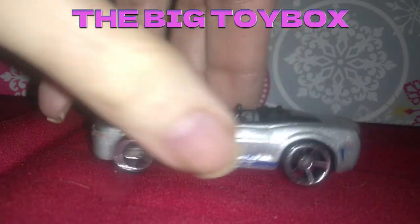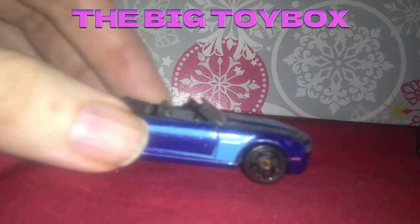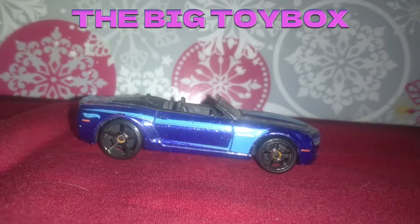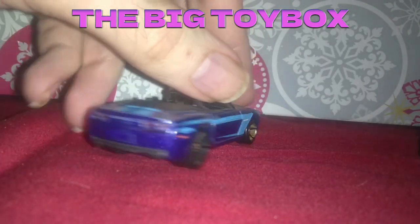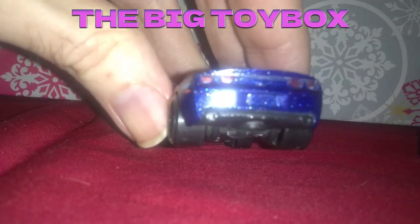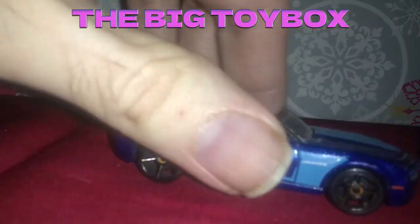Looks like somebody painted some tail lights in on that one. This is the same casting only in the blue. Wheels are a little bit worn off — this one's seen a bit of wear. This one looks like it came with the tail lights colored in. Maybe not, I don't know.